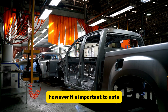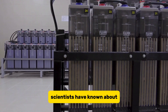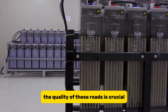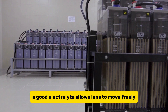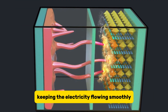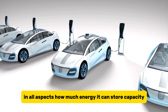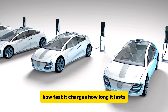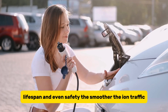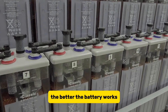However, it's important to note that this research isn't entirely new — scientists have known about the potential of potassium silicate. The quality of the electrolyte is crucial. A good electrolyte allows ions to move freely, keeping the electricity flowing smoothly. This translates to better battery performance in all aspects: how much energy it can store (capacity), how fast it charges, how long it lasts (lifespan), and even safety. The smoother the ion traffic, the better the battery works.